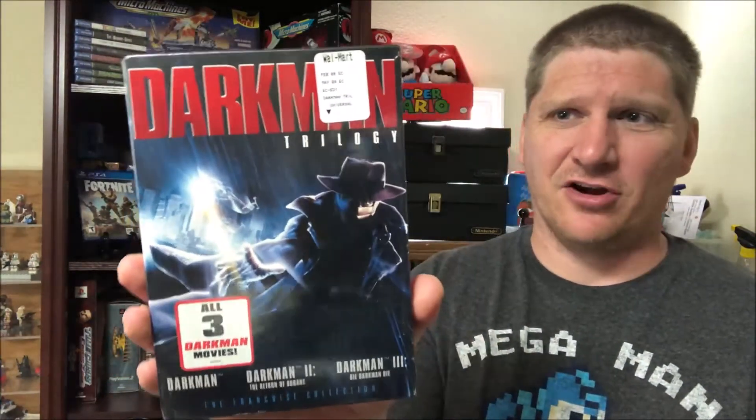We stopped at a yard sale and only got one thing — I got it because it was the trilogy and it was sealed. It is Darkman on DVD. It looks like it sells for 12 to 13, 14 bucks, so for a dollar there's a little bit of profit to be made there.